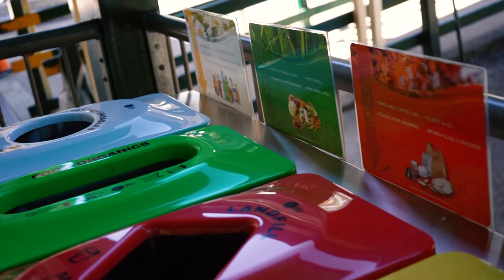Our senior Green Thumbs run a seasonal store where they sell their eggs, vegetables, herbs and flowers to make money to buy chicken food and other equipment they may need. We also have our return and earn program where they collect cans and poppers in the school and make money that way. We look forward to seeing some new faces at Green Thumbs when you come to our school.